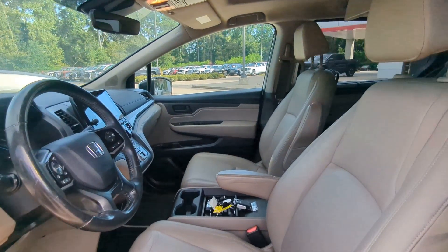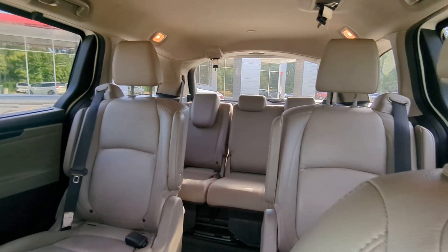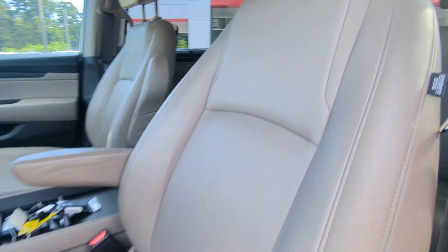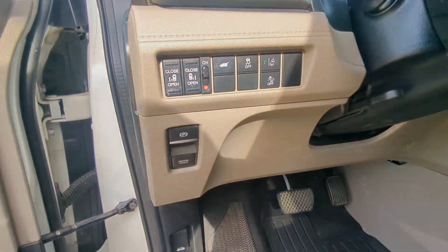Intelligent auto on-off high beams, pre-collision system, sun moonroof, backup camera, adaptive cruise control, power passenger seat, premium sound system, fog lamps, power liftgate, lane-keeping assist.